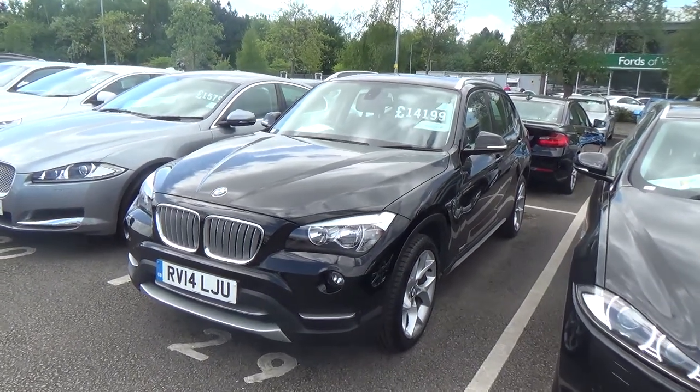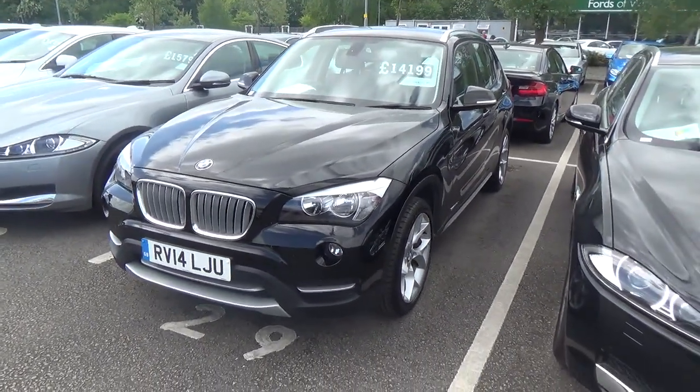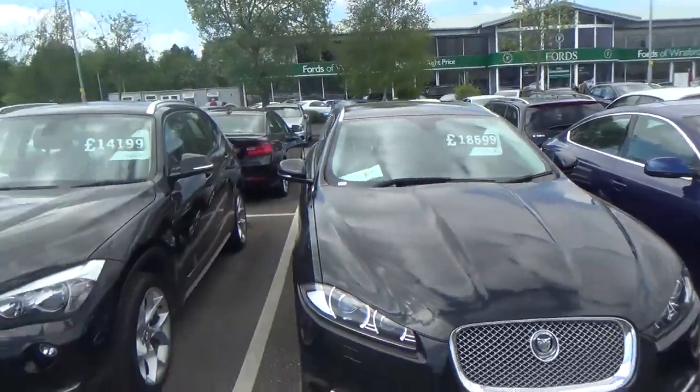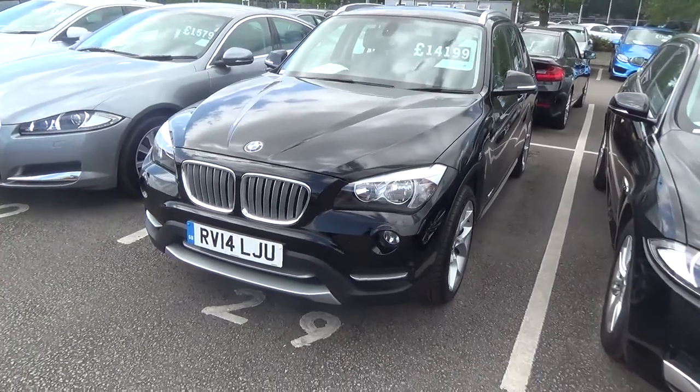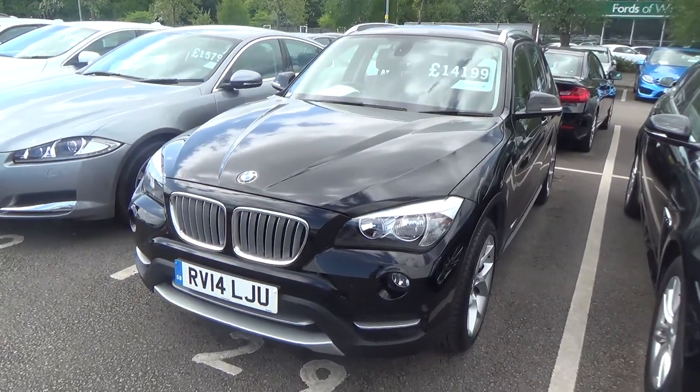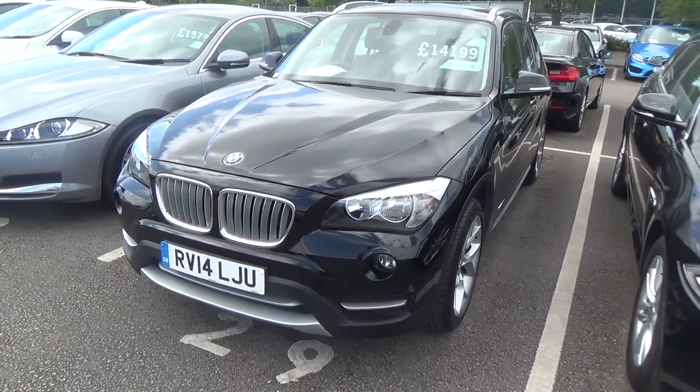Hello and welcome to your guided walkthrough of the BMW X1. My name is Ben. I work at Ford's Winsford as you can see. I'll be taking you on a guided walkthrough of the vehicle today. I've had a look around and the vehicle's in really good condition. I really do like the X range. I hope you enjoy.